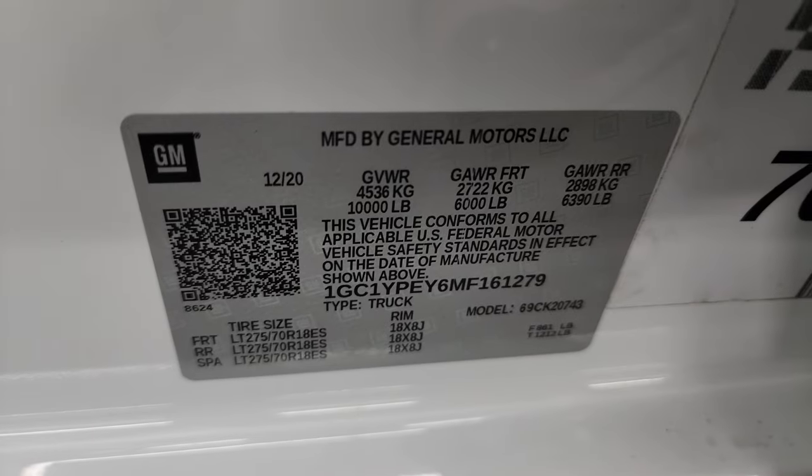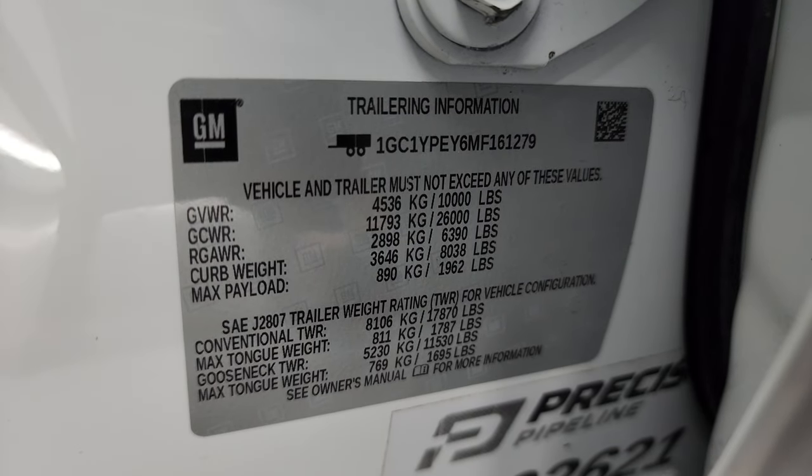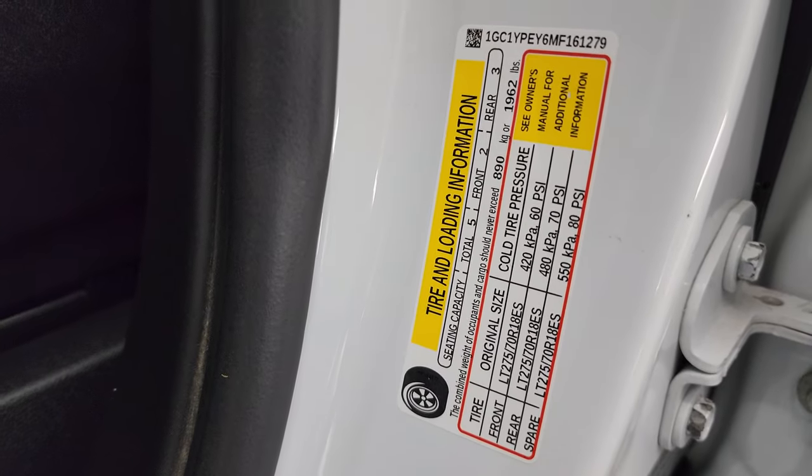There are your heated seat buttons. You do get a USB, USB-C, and 12-volt power point back here. These seats go down. Child safety locks on the back doors, and the inside and bottoms of the doors all look very good. Take a look at the VIN sticker here, along with the trailer and loading information sticker — no previously Canadian-owned vehicles here.